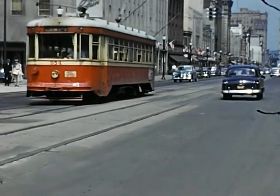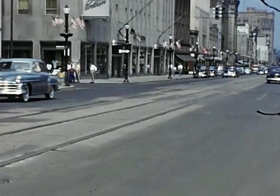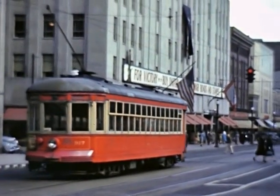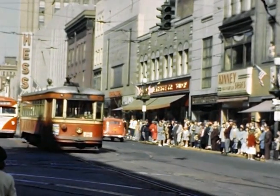Another view at 9th and Hamilton of a westbound car. And then we'll see an eastbound car coming on the westbound track for some reason — I don't know what the occasion was. 8th and Hamilton, which was the transit center of Allentown.